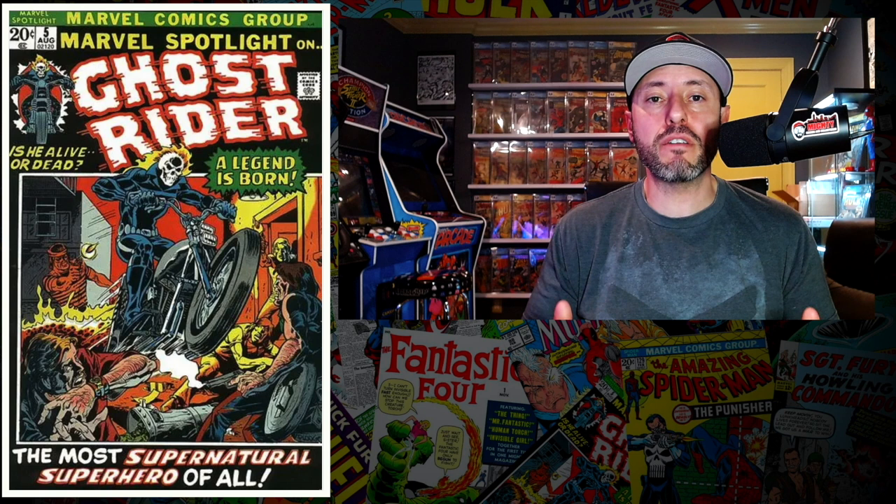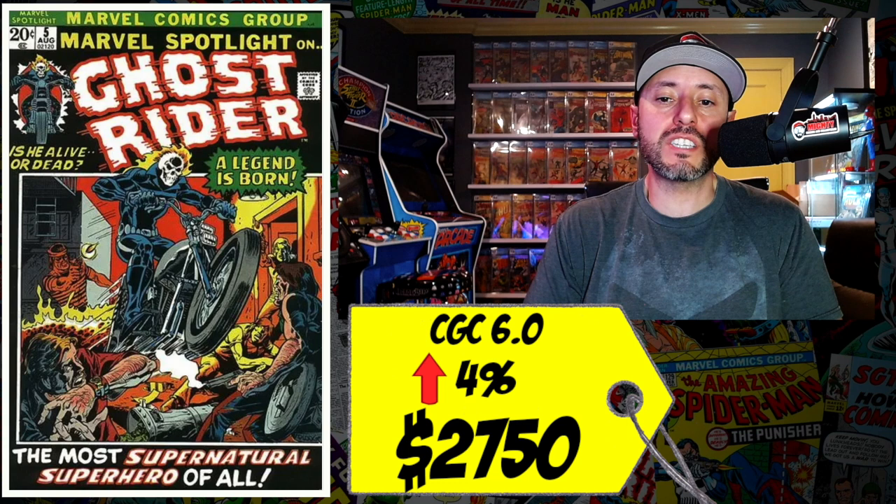At number nine this week is a copy of Marvel Spotlight number 5, the first appearance of Johnny Blaze, the Ghost Rider. If you watch some of my latest videos, this book has been one of the hottest there is and all the Ghost Rider keys are going up in value right now. A CGC 6.0 just sold last week for $2,750, up four percent since March.